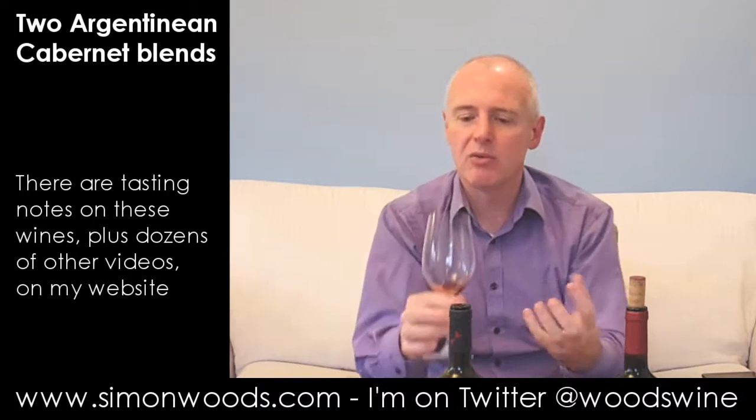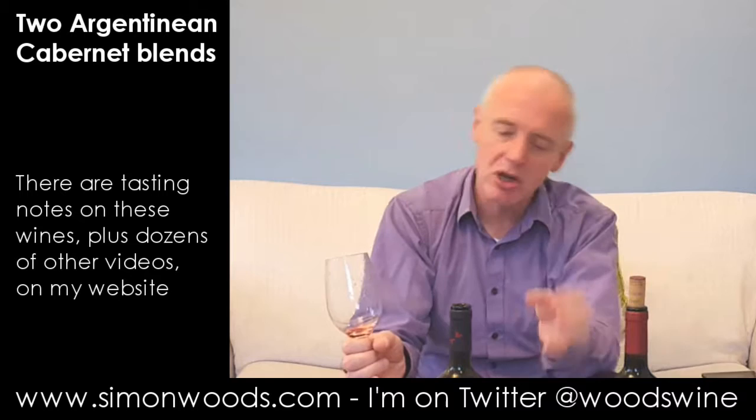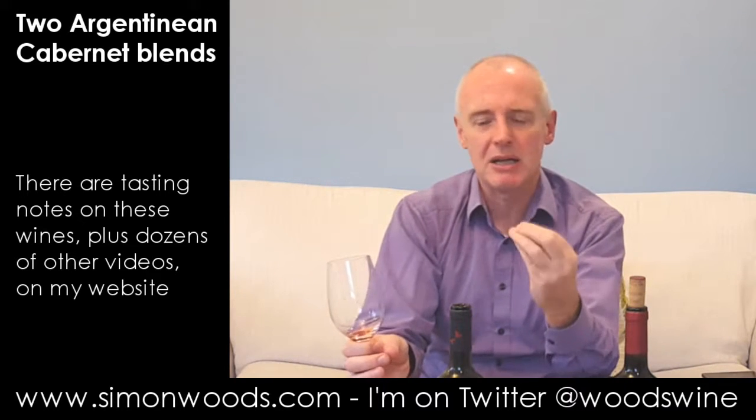Good, honest, juicy glass of wine. Slightly dry, tannic edge — maybe that's slightly unseasoned oak, or some of the grapes got a little bit desiccated.